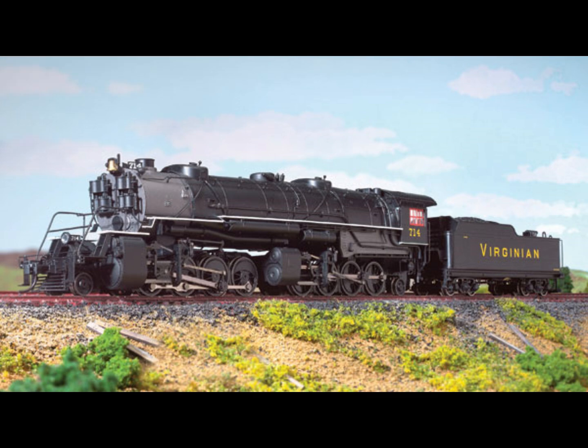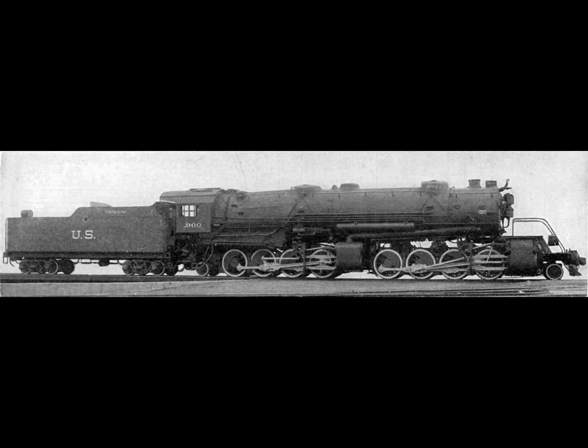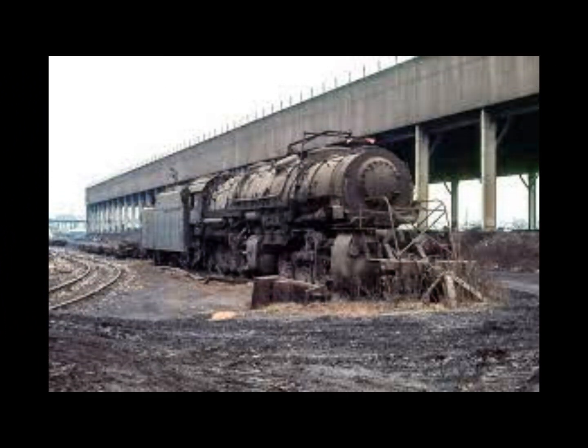The Carolina Clinchfield and Ohio was, like the Virginian, a trans-Appalachian road with liberal clearances, with both roads constructed in the 20th century. The Clinchfield, as it was later known, received 10 2-8-8-2s from Baldwin in 1919 and 10 more in 1923 from ALCO. The delivery of these 2-8-8-2s was made despite the road already owning 2-8-8-2s of its own design, delivered by Baldwin at about the same time as the government 2-8-8-2s of 1919.